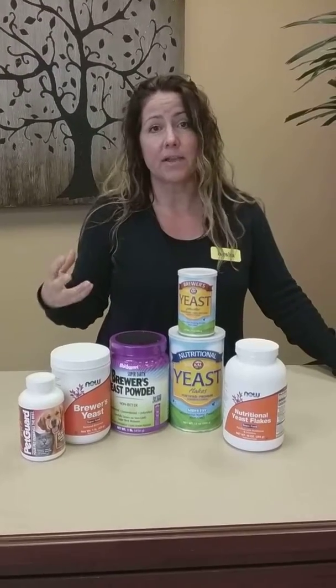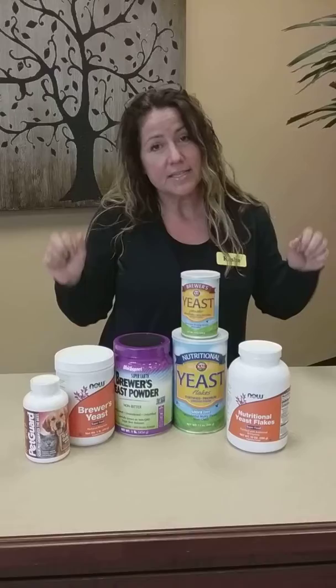Nutritional yeast is primarily used by vegans to flavor their foods without using dairy for cheesy flavors. They use it a lot to make cheesy breads or cheese sauces because you get all those wonderful benefits with the cheesy flavor.